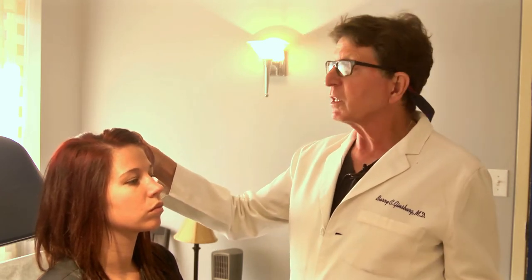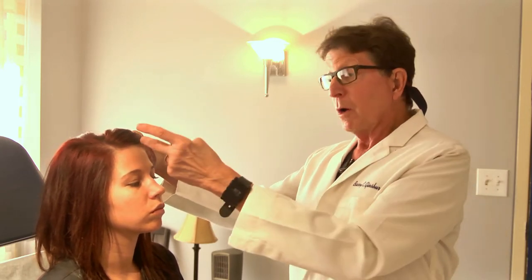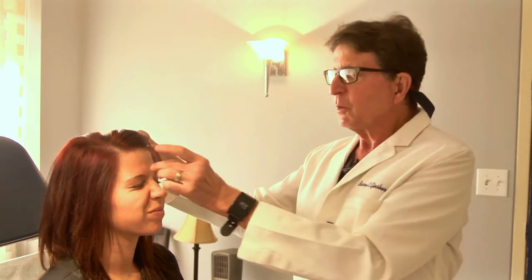That I can do with botulinum toxin. There are two main varieties — Dysport and Botox — they're virtually the same material, just made by different companies. Another unattractive characteristic of the forehead is what some people call the 11s, the frown lines. As we get older, those lines can become permanent, so that at rest you have a frown line. This might not be unattractive in itself, but it makes people think you're angry, and it's important how you present yourself — if you look angry or unhappy, someone will approach you differently than if you look smiley and happy.